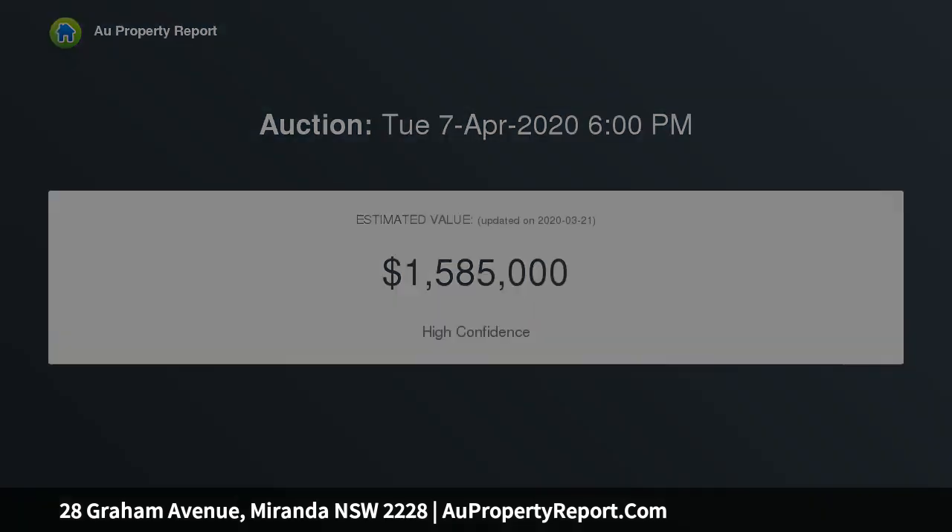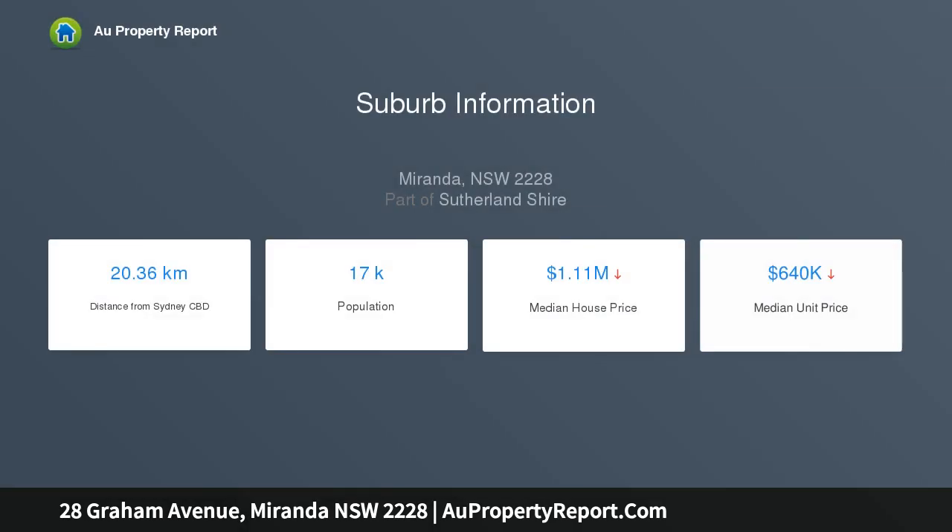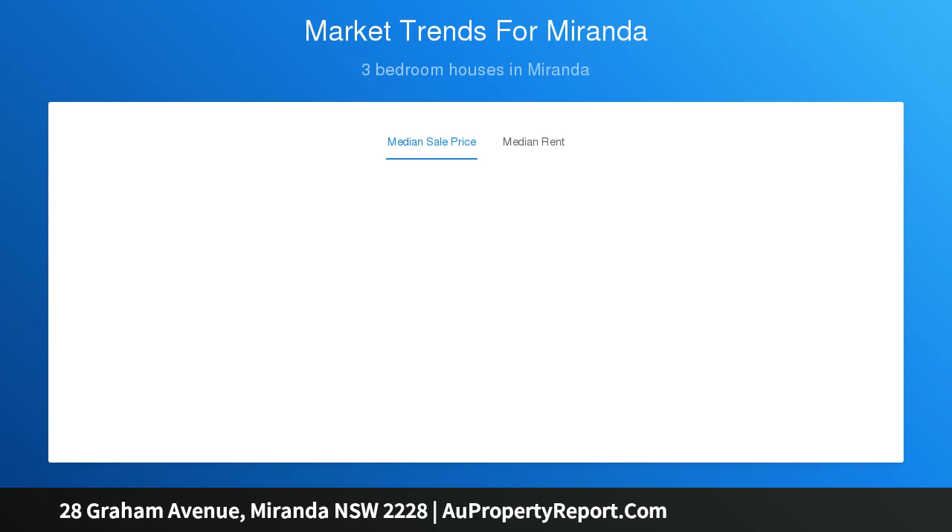Conveniently placed in the heart of Miranda, this property is in close proximity to Westfield Miranda, local schools, parks, and local amenities. Quality finishes and a fresh classic colour palette throughout, with a seamless flow from indoor living to outdoor entertaining.